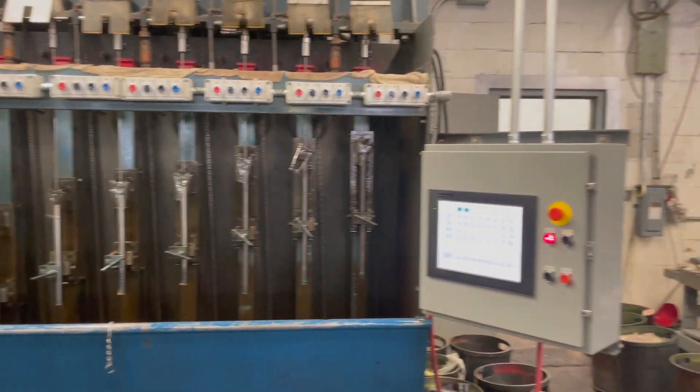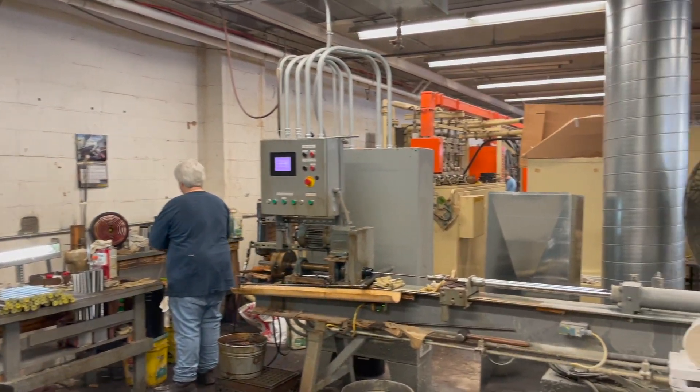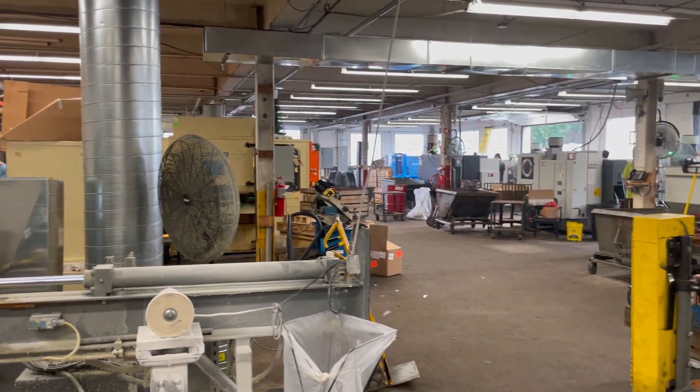They've got some of the most amazing people that work up there — salt-of-the-earth Americans that truly understand what they do. And after a hundred years, they have perfected their craft, using everything from original old-world machinery mixed with new technology and some of the most advanced machines on the market today.